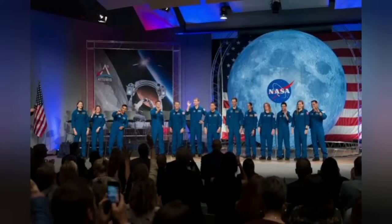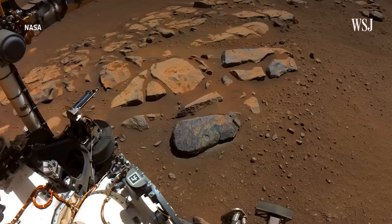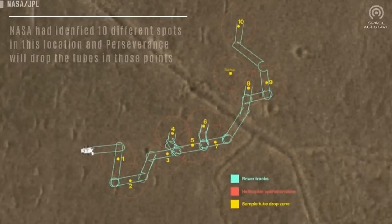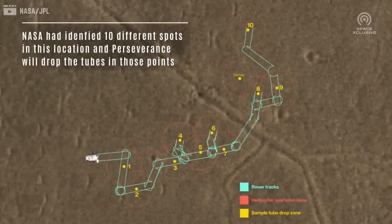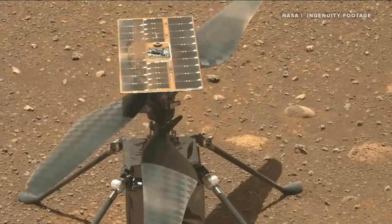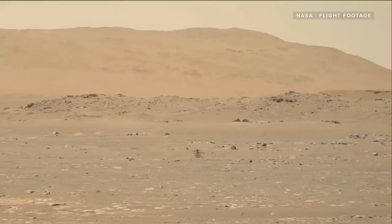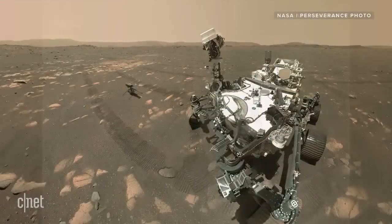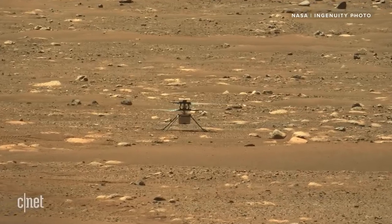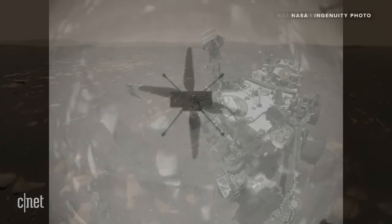According to a NASA update, the rover's contribution to the search for ancient microbial life in an old river delta will contain 10 titanium tubes that have been left behind at the site known as Three Forks. If things go according to plan, Perseverance or two helicopters like the Ingenuity Mars helicopter — which just completed its 37th flight — will transport these tubes from Jezero Crater to a waiting ship at some point in the 2030s.